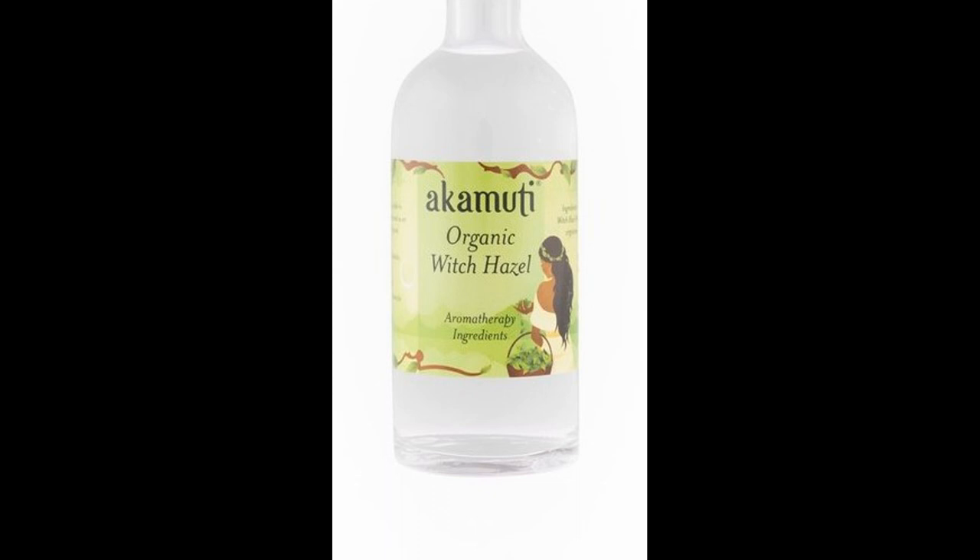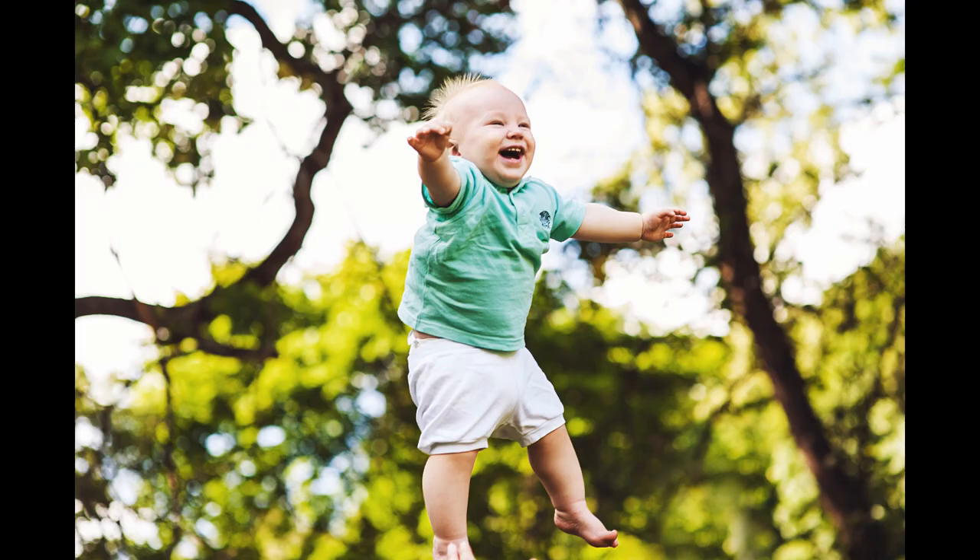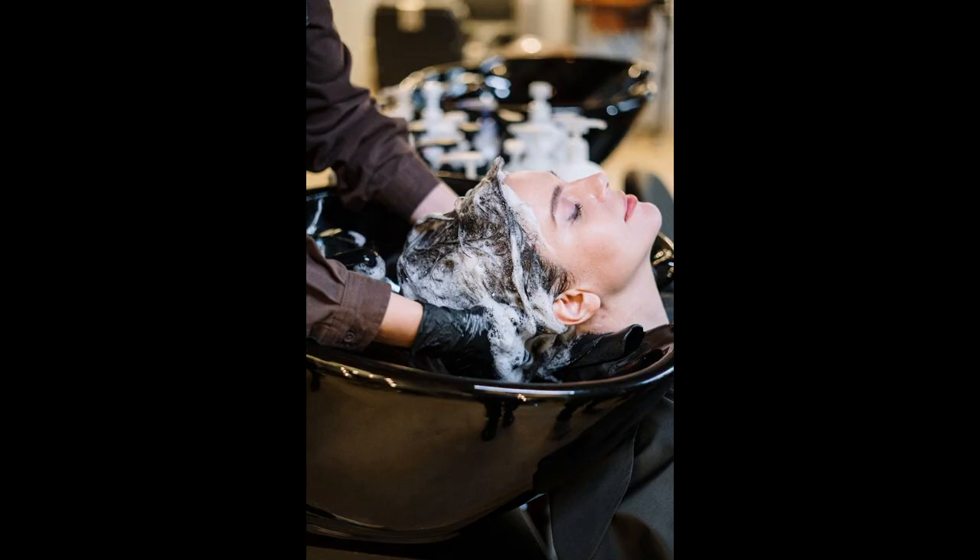Witch Hazel is soothing and gentle once applied to the skin and is safe to use on children and young skin, as it helps with nappy rash, itching, chicken pox and measles. It also helps with sensitive scalp, and shampoos can now be found containing Witch Hazel.